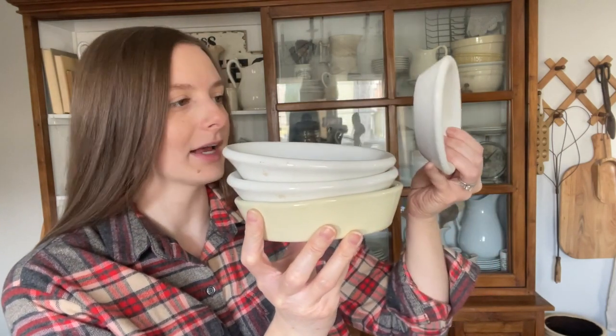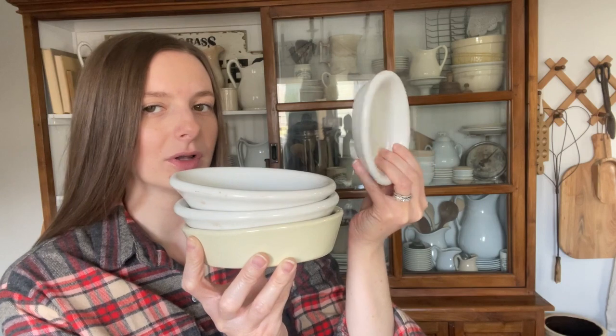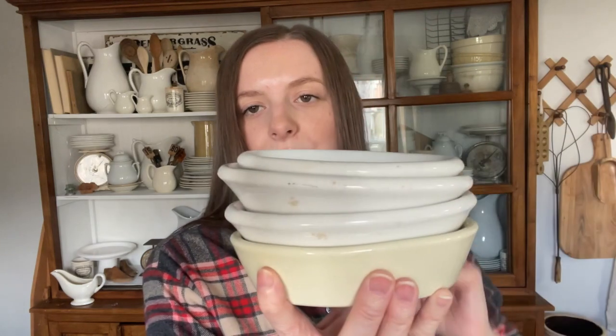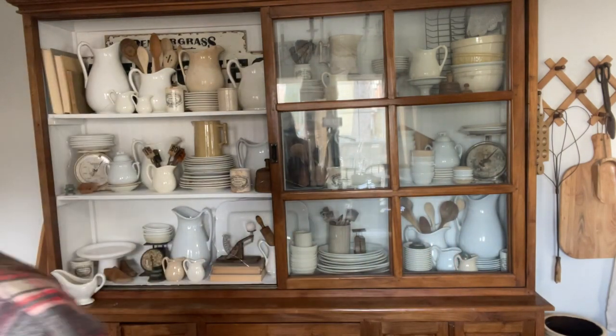I'm also totally obsessed with these little baby soap dish pieces. I actually just found this one at Goodwill — this is a Greenwood China, Trenton New Jersey piece that I snagged for three dollars. And then this one is a Maddox American China piece. They are just so beautiful — something about these just stacked in a hutch — chef's kiss.